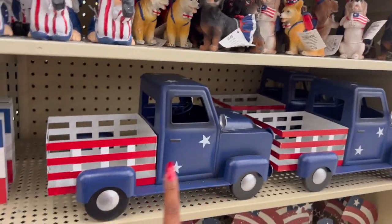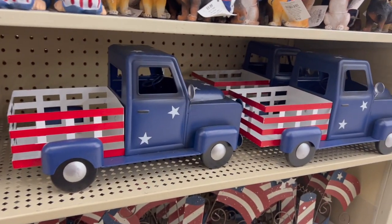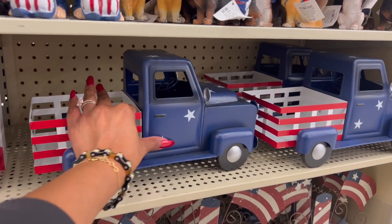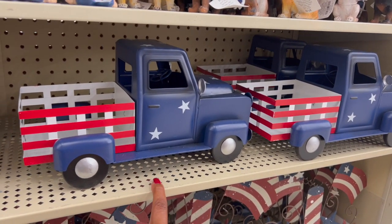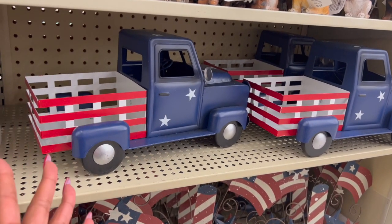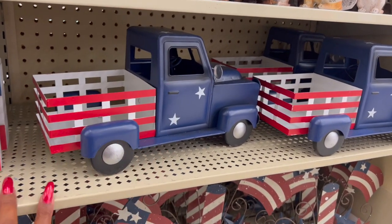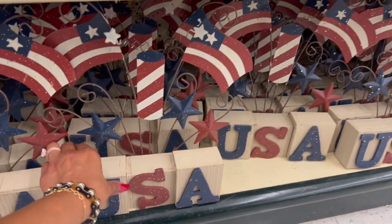My favorite is this one for $2.99 — I'm grabbing two because they'll be my centerpieces. I love them, they're absolutely adorable. And since they're metal, you can definitely paint them and use them for Christmas. For $2.99 you're not going to find a price like that. You could paint it red, blue, green and use it for Christmas — put a Christmas tree in the back. That would be really cute and you only pay three bucks.